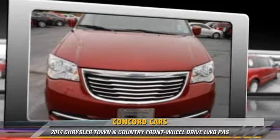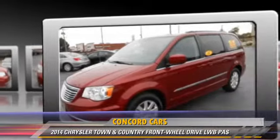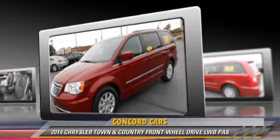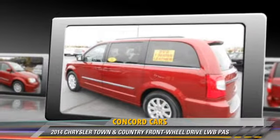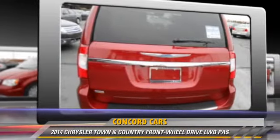The 2014 Chrysler Town and Country. This vehicle, with fewer than 30,000 miles on the odometer, is well equipped. This Chrysler features power windows, power steering, and power door locks.